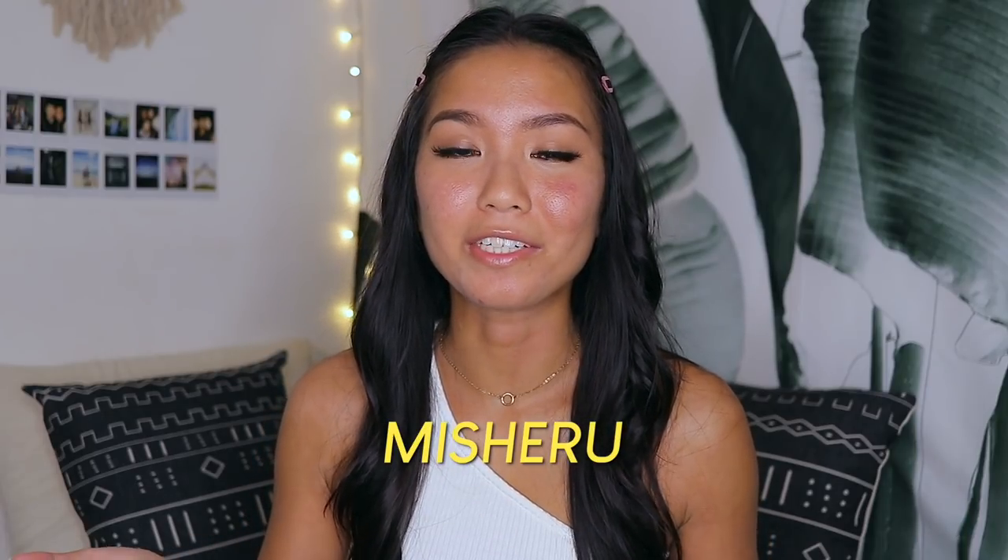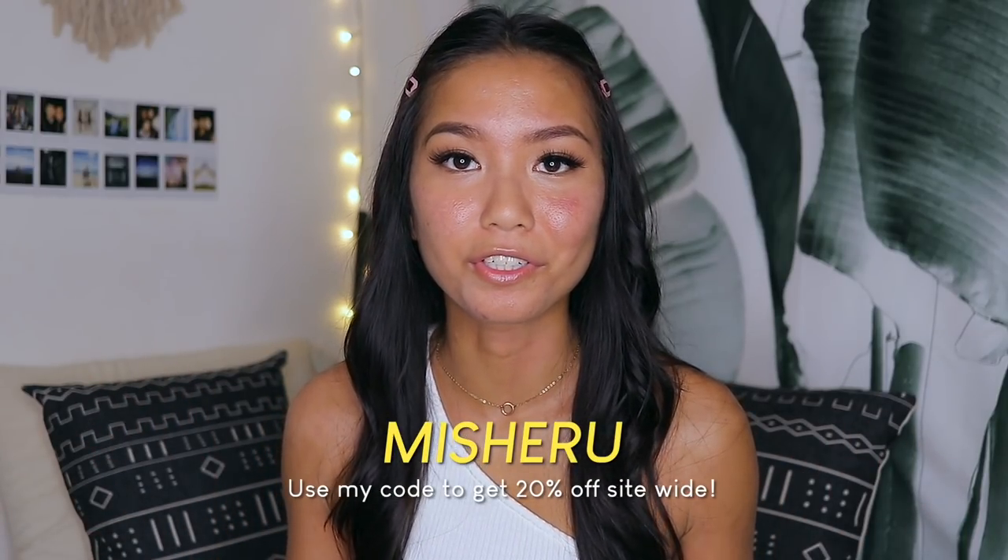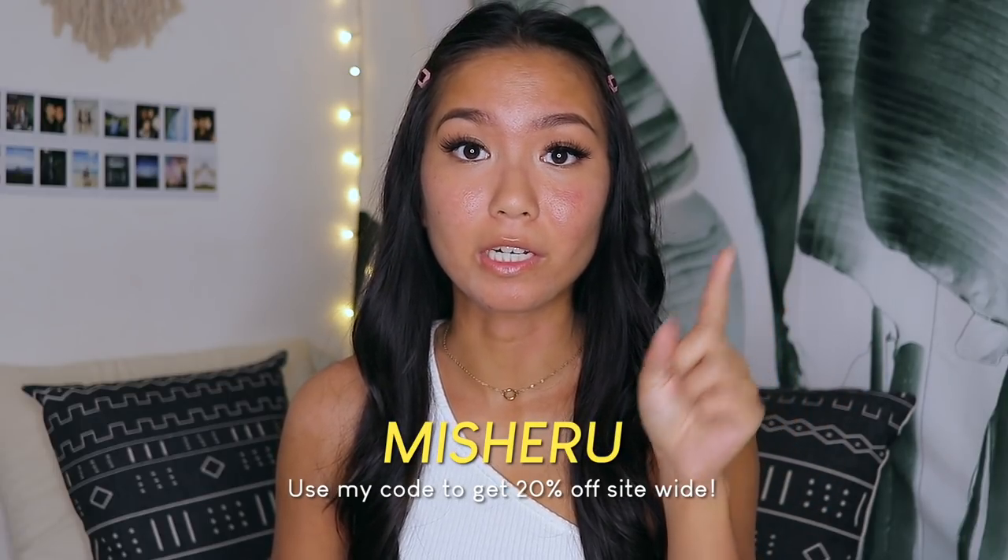I've been following Princess Polly for so long and I love their items. I haven't been able to find a US brand that has items like theirs, so I'm super excited to share all the pieces I got. I also have a discount code — use MISHARU and you get 20% off your entire order, available for two months from the upload date.